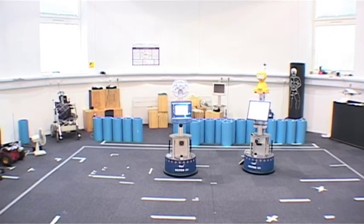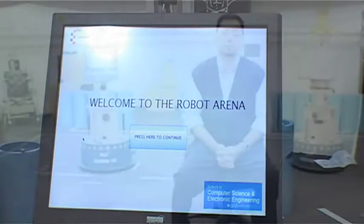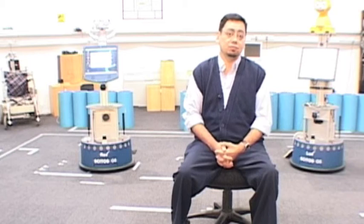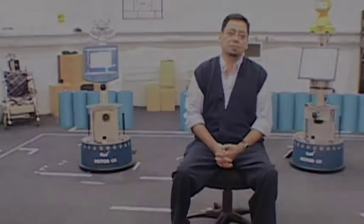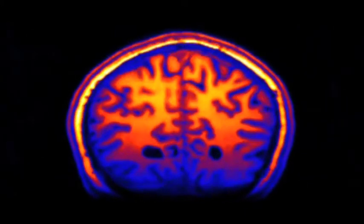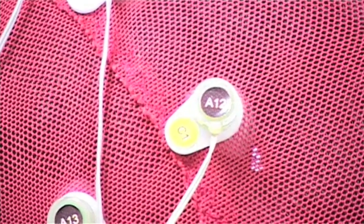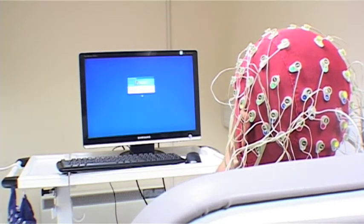Brain-computer interfaces are first and foremost things that help people with disabilities — in particular, people that either have no ability to control movement at all, they cannot move, they're paralyzed, or they're so uncoordinated that they have difficulty using standard devices like mice and joysticks. The idea is to tap directly into the brain signals and allow a computer to watch those brain signals and guess what the person intended to do, so people can control whatever device through a computer just by thinking. The goal is to help disabled people and to further explore and understand the various processes that go on in the human mind.